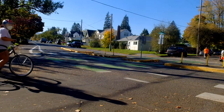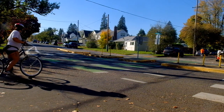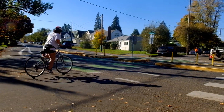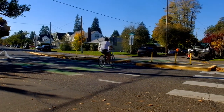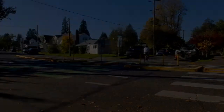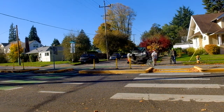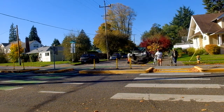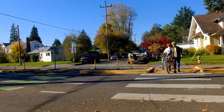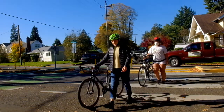Sometimes a car might stop on one side of the street but not the other. At this cross bike or bike crosswalk, there's a little median in the center that you can stop at in case that happens — just make sure that all areas of the road are safe before crossing. If cars won't stop and it's a very busy time of day, another option is to get off the bike and walk it across the white crosswalk.